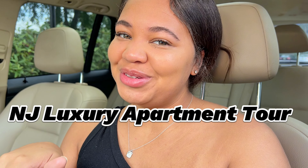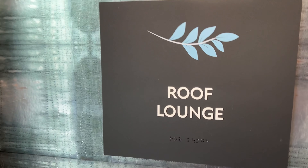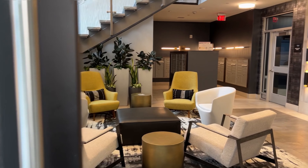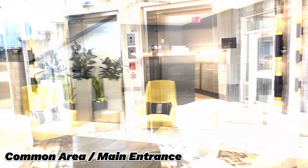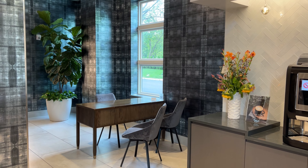Come with me as I show you guys my New Jersey luxury apartment. Elevators are to the right and this is where the leasing office is usually located.